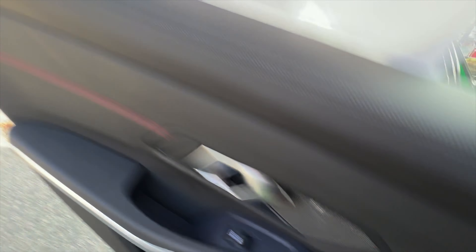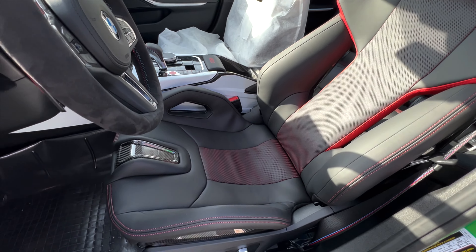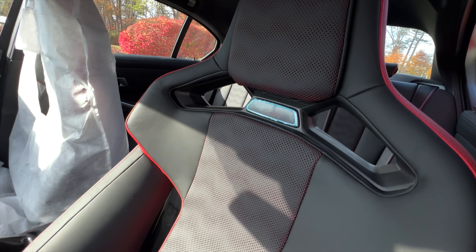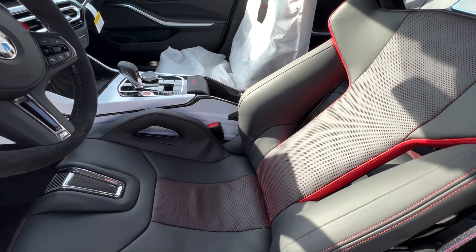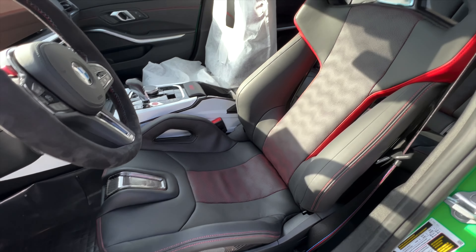Let's take a look at the front of the seat now — you can see how it all comes together. Those carbon bucket seats, I'll tell you, are unlike anything else. If you haven't sat in them, definitely find one to sit in — it's just so comfortable and so supportive.